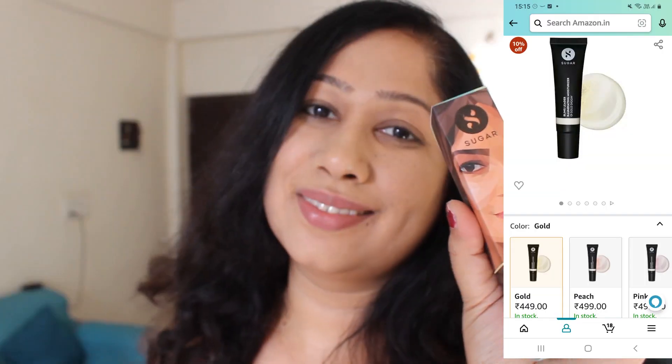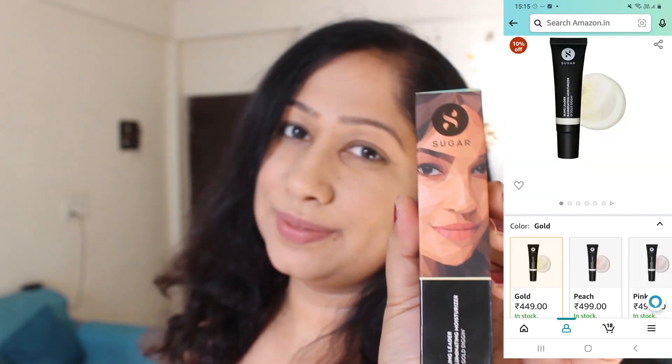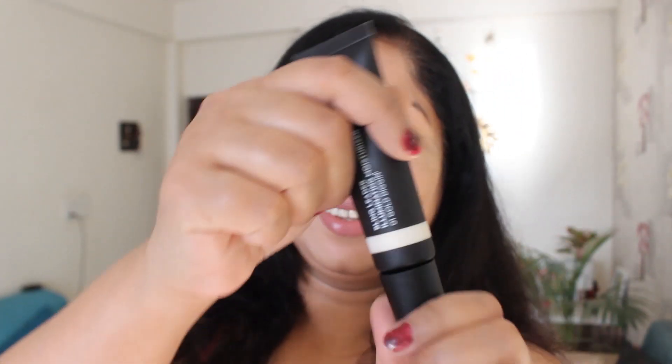Girls, without this, you can take another moisturizer in summer if you like your moisturizer to give you a shine and an illuminating look. So you can take this Sugar Cosmetics Bling Leader Illuminating Moisturizer. This is a lightweight moisturizer, and with this moisturizer it also has a little highlighter properties. This is also a very good moisturizer because it is a lightweight formula, and in summers generally we want our makeup to be lightweight and non-greasy.